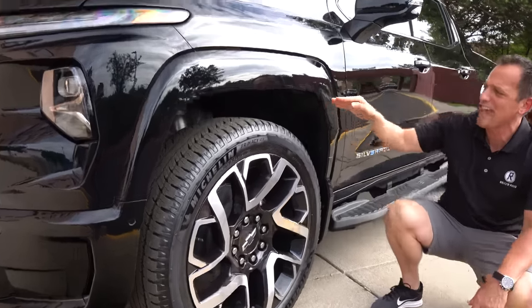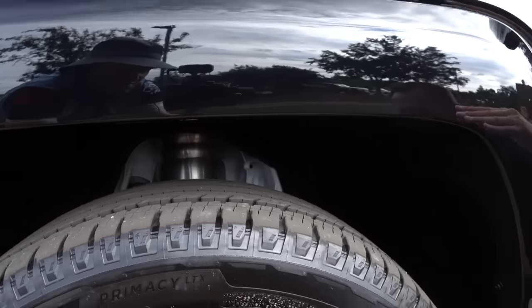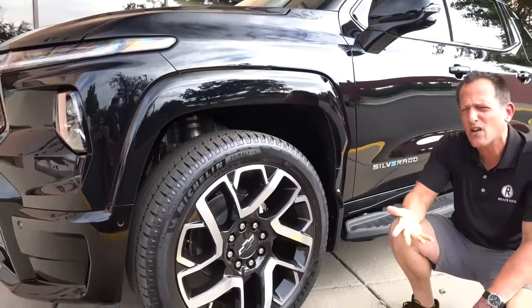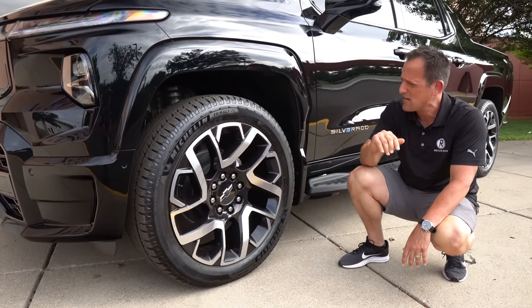I'm going to have Steven zoom in and show you that air suspension. Ground clearance is around 8.7 inches, but you can raise and lower this truck — just like we've shown you on some other GM vehicles like the Hummer EV truck. That air suspension is really going to provide that kind of performance.